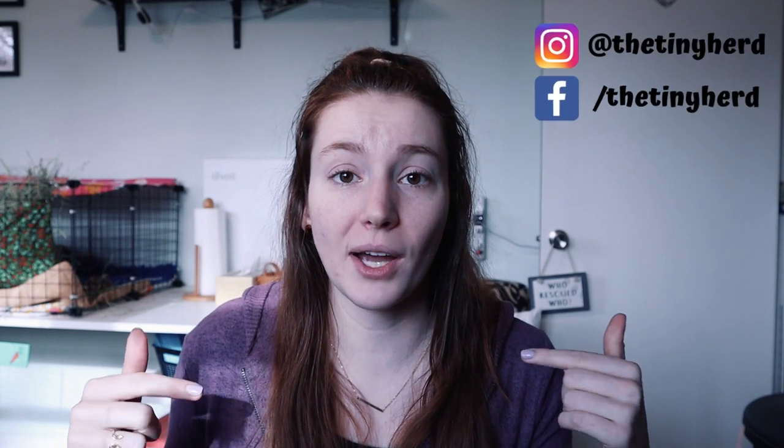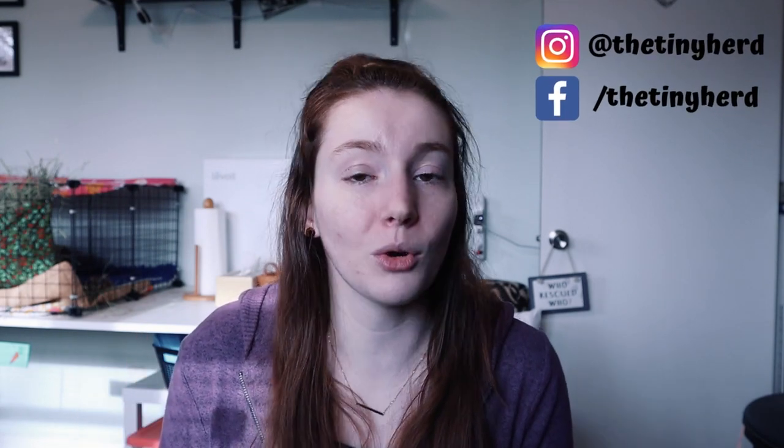Thank you guys so much for watching. I hope you enjoyed this video and got some good value out of these tips. Let me know if you have your own tips down below in the comments or if you have any questions on anything that I talked about here today. I will have a new video later on this week and I will see you guys then. Bye.